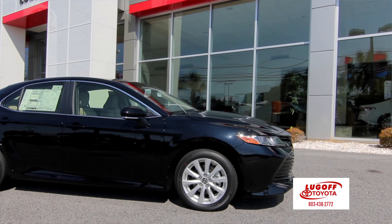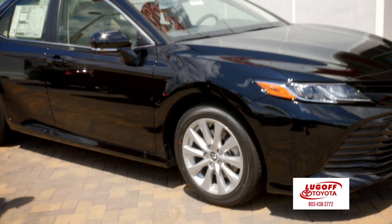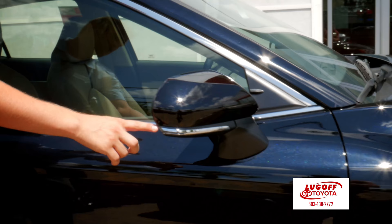They've lowered it about an inch and a half from the previous model. The LE now comes standard with alloy wheels. They put the turn signal in the side mirrors to wrap around to give it a safer look and feature.